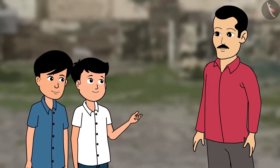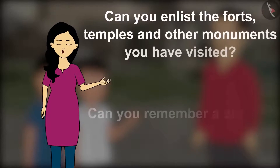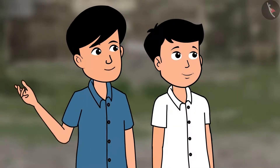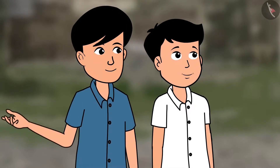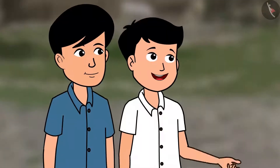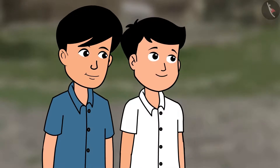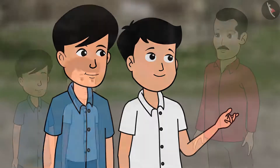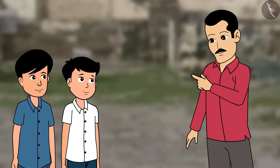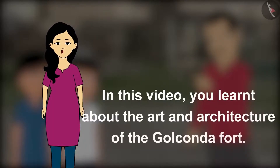Can you enlist the forts, temples and other monuments you have visited? Can you remember a distinct feature of each and every monument? Our country is great and we have such a great history. Indeed, India is a great country. Chacha ji, thank you! Today you brought us here to show the fort and gave us so much information about it and about various aspects of Indian history. In this video, you learnt about the art and architecture of the Golconda Fort. Thank you for watching.